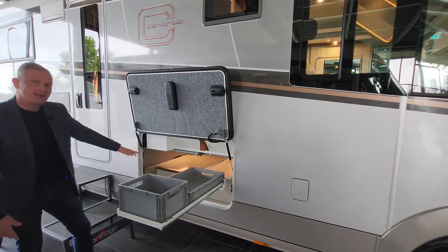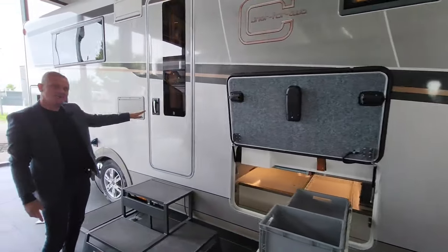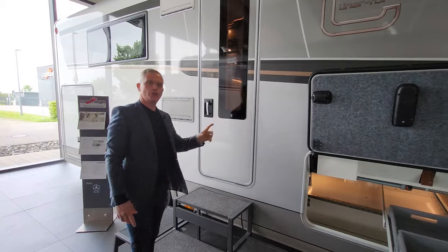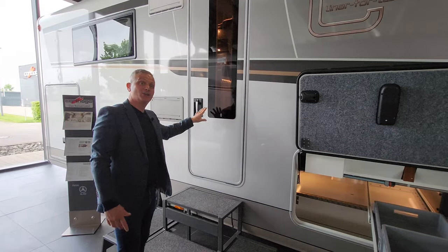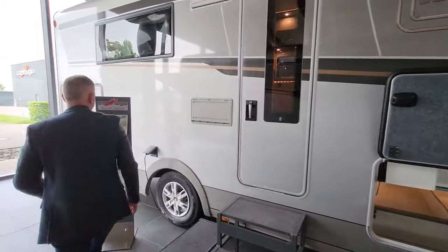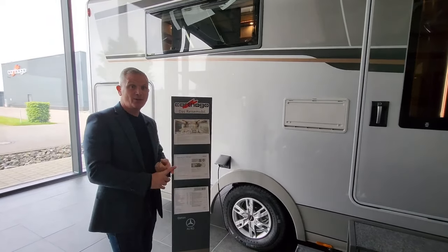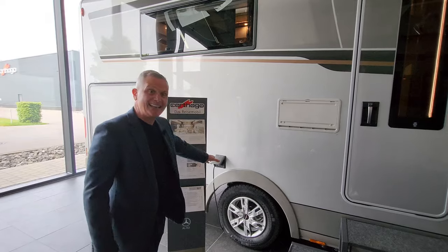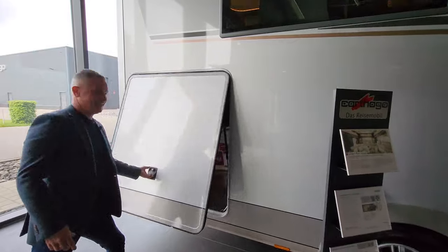This is the habitation door, and on it you get a little fob — you just touch it on the door, it unlocks the vehicle and you can gain access. Moving down a little bit further, this is where you plug into your electricity, so if you're at the campsite or at home you just plug in there and that's how you get your power.